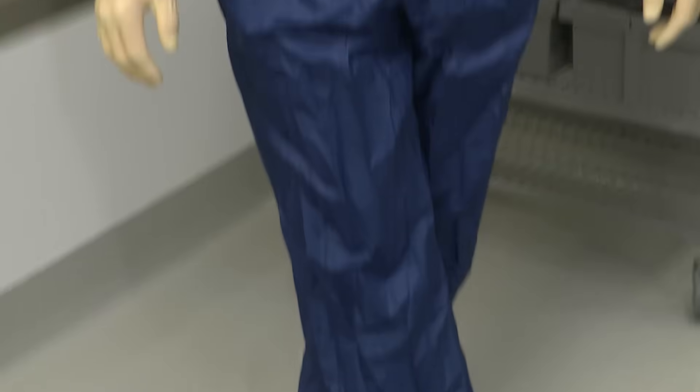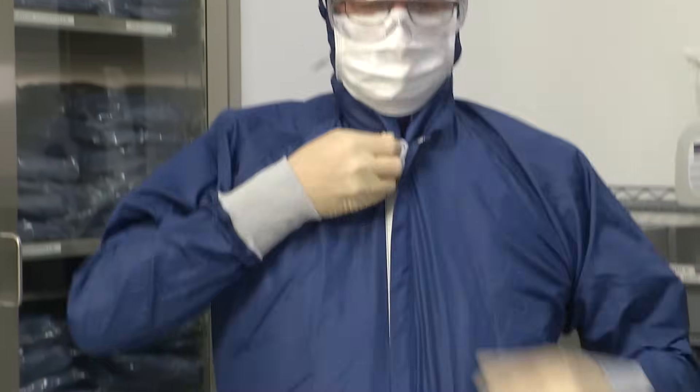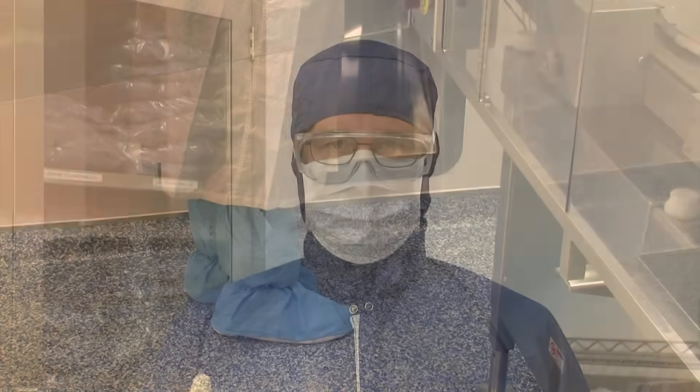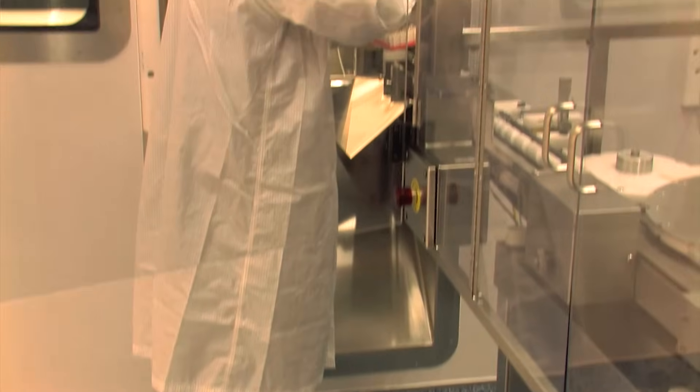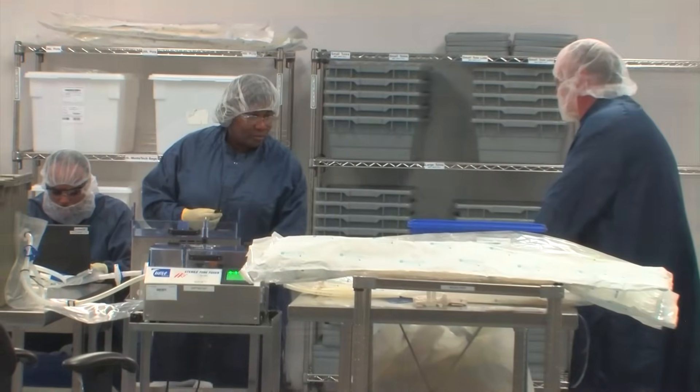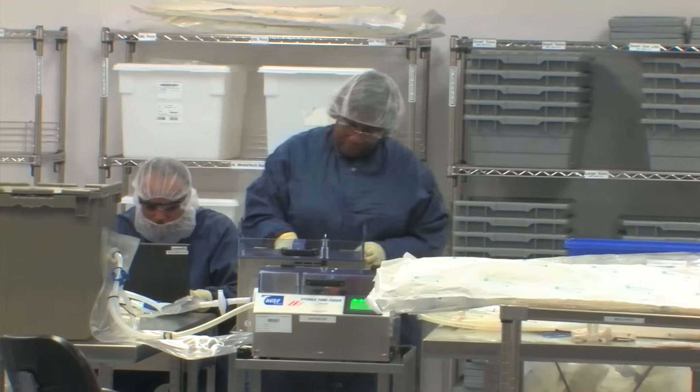The complexity of the gowning process is determined by the company, but it's based on the sensitivity of the work environment. For example, gowning for a Grade A pharmaceutical fill suite operation is going to be much more rigorous than gowning for a Grade D packaging operation.